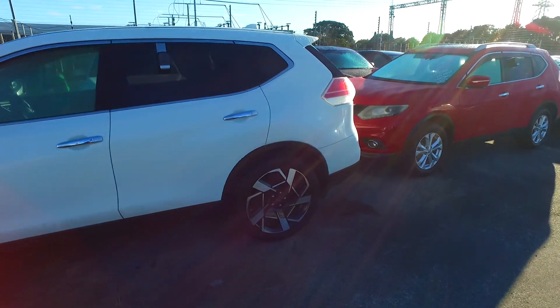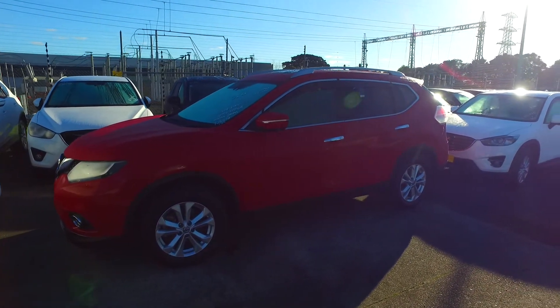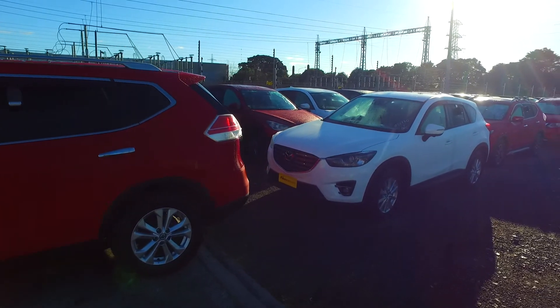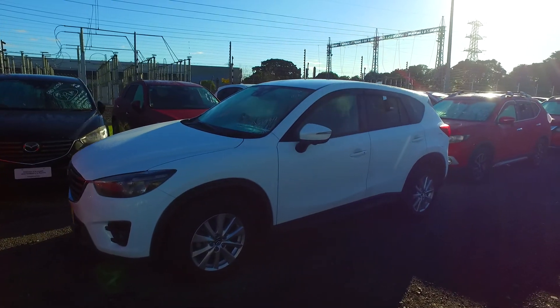We understand you have a 2008 Mazda to trade in — absolutely no worries there. You could send pictures through, but the best thing is to bring it in and let us check it out. That way you can take a test drive of the vehicle and we can call into other yards and wholesalers on your behalf to achieve the best possible trade-in figure.